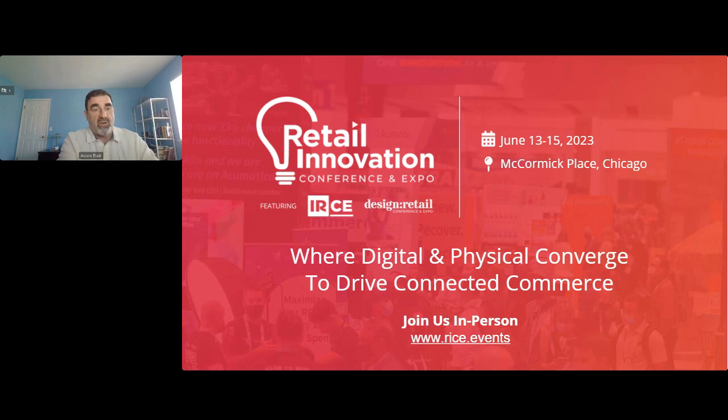We also do live events. Our Retail Innovation Conference and Expo is back in Chicago, June 13th through the 15th, with three jam-packed days of content, networking, and exploration. Don't just see what's next in Connected Commerce — you can experience it firsthand and learn how to create it for your customers. Go to rice.events, R-I-C-E dot events, and see why executives from Dollar General, Coach, Walmart, Liquid Death, General Mills, Brookfield Properties, and many more are joining us this June in Chicago.